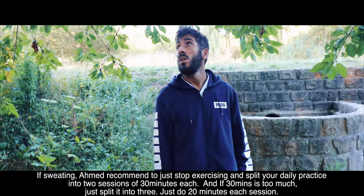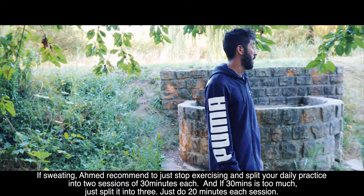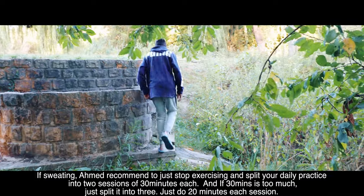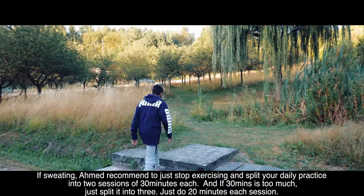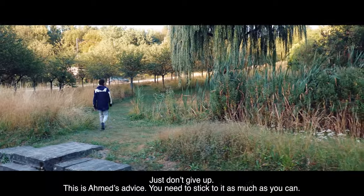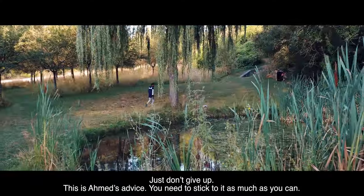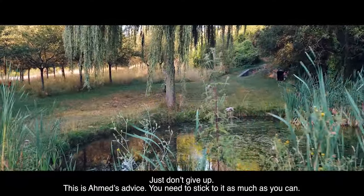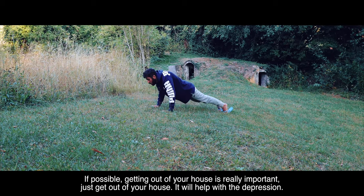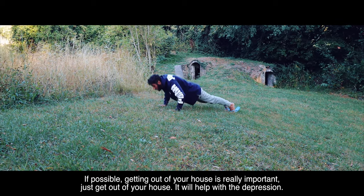If sweating occurs, Ahmed recommends stopping and splitting your daily practice into two 30-minute sessions. And if 30 minutes is too much, split it into three sessions of 20 minutes each. Just don't give up — this is Ahmed's advice. You need to stick to it as much as you can. If possible, getting out of your house is really important. It will help with the depression.